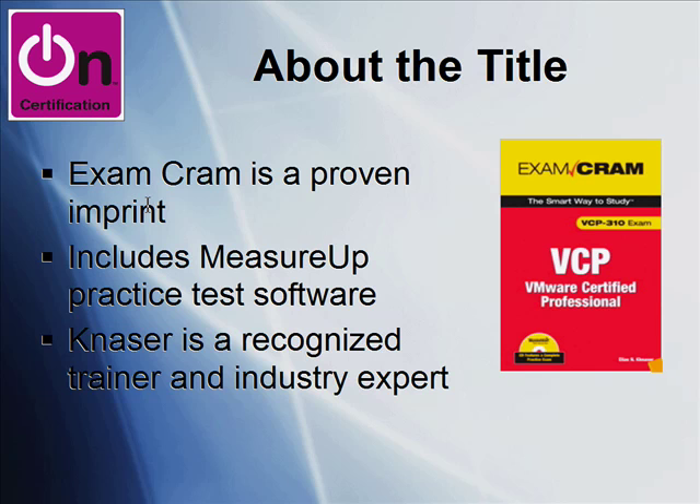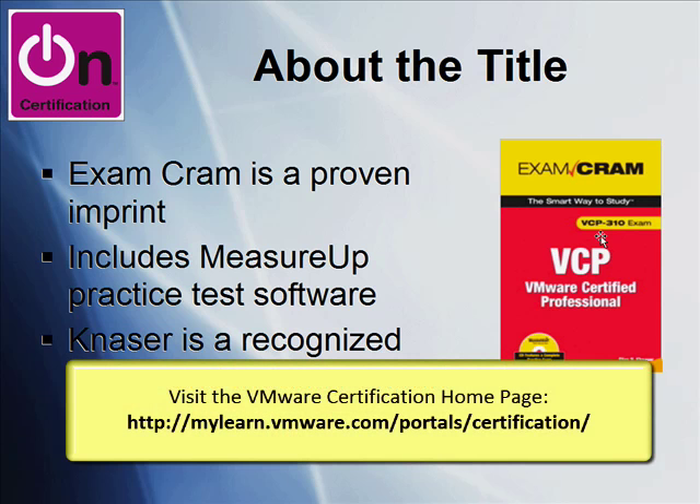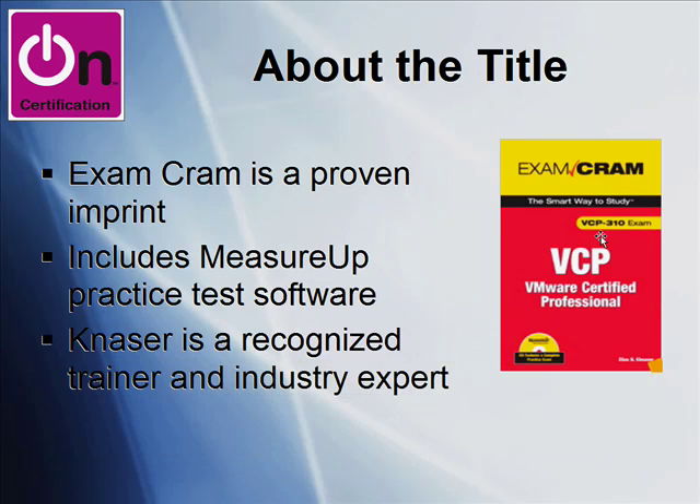What's cool about Exam Cram? In my opinion, Exam Cram is a tight book. You're not going to get a thousand pages of stuff, fluff, and fat. You're going to get a tight book that's mapped to the exam objectives. This particular title is mapped to Exam VCP 310. The VMware Certified Professional is the entry-level title in the VMware Certified Professional Program. The exam is filled with practice exam questions and also includes a bundled CD with the MeasureUp practice test software.